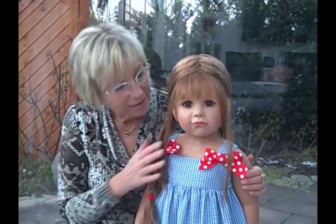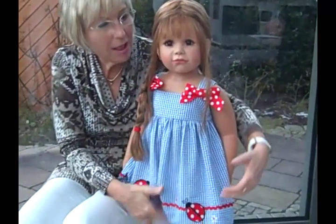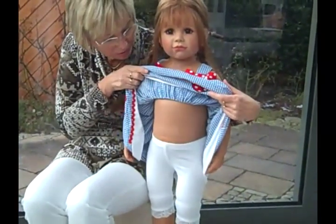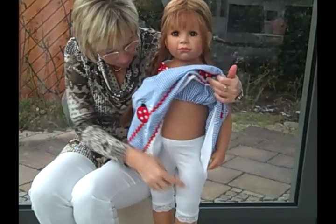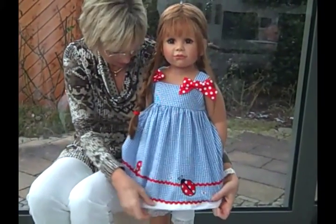My dear collectors, this is Isabella. She is 35 inches high and has a full body with ball joints in her knees, so she's able to sit and to stand.